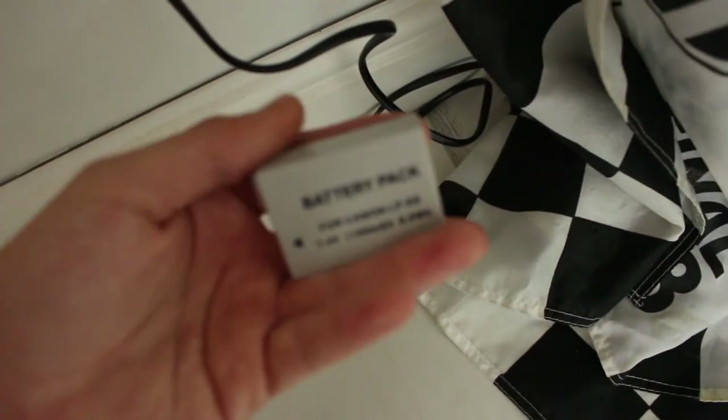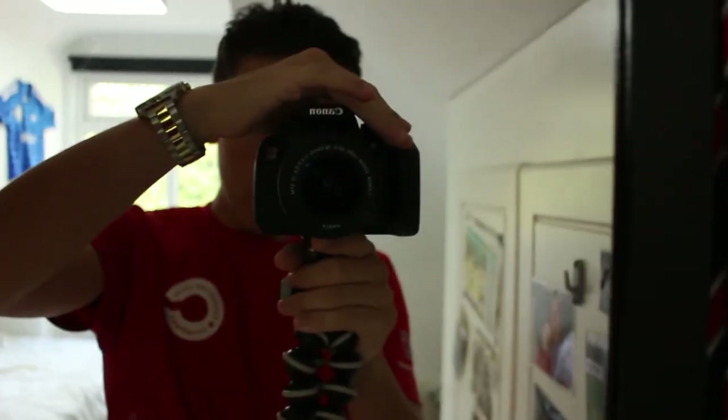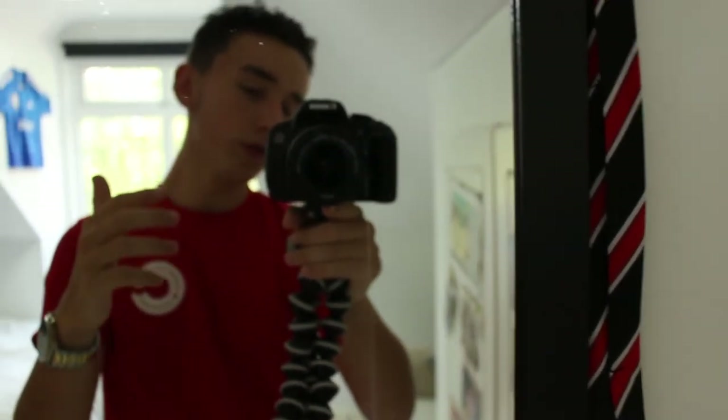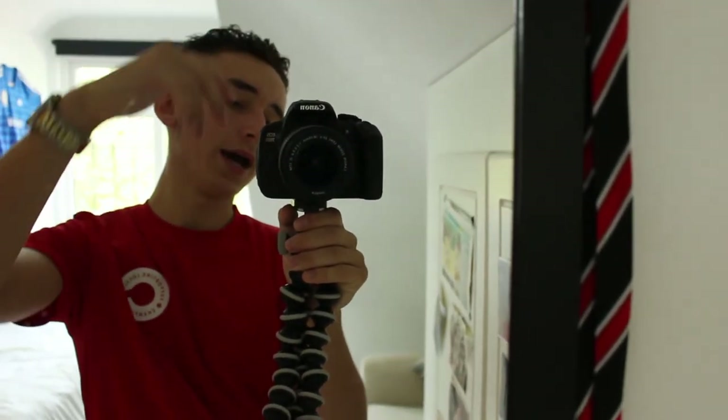I've got some battery packs down here — this is for my Canon camera. Got two battery packs and obviously the charger. Load of pictures, load of embarrassing photos. Basically, what I'm filming on right now is a Canon 700D. I bought this for £340 off eBay — it's used, but honestly you wouldn't think it was used whatsoever. This camera is an absolute beast. As soon as I got it I honestly thought it was new. I'm hoping to get a Rode mic when I have enough money.